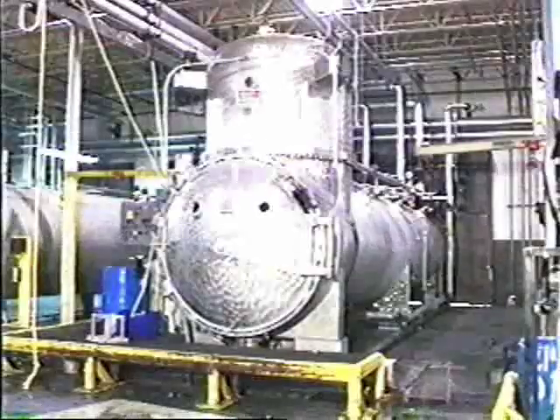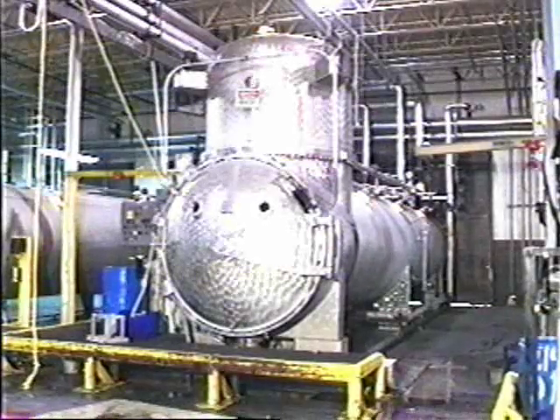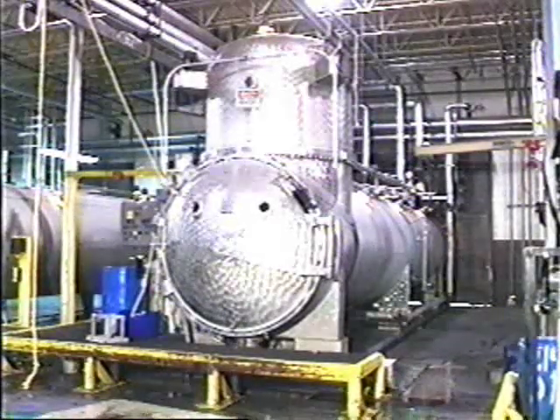Jet, or pressure Beck dyeing, is similar to the atmospheric Beck dyeing. However, these large pressure cooker type machines can raise the temperature of the dye liquid over the boiling point in order to increase the transferring of the dye molecules into the fibers of the carpet. This dye process is cost-effective for polyester and nylon gray goods, as well as larger lot sizes.